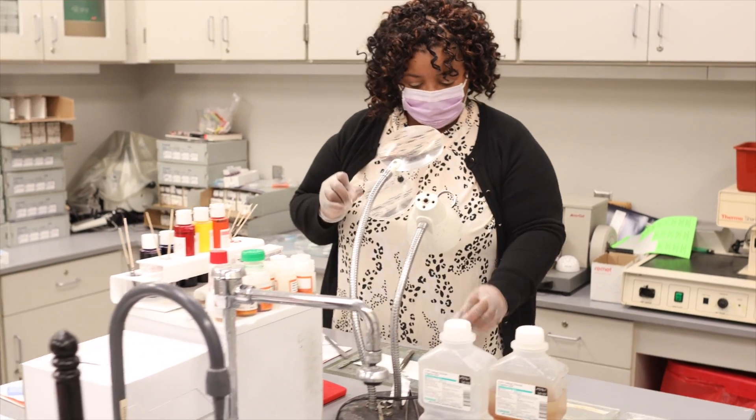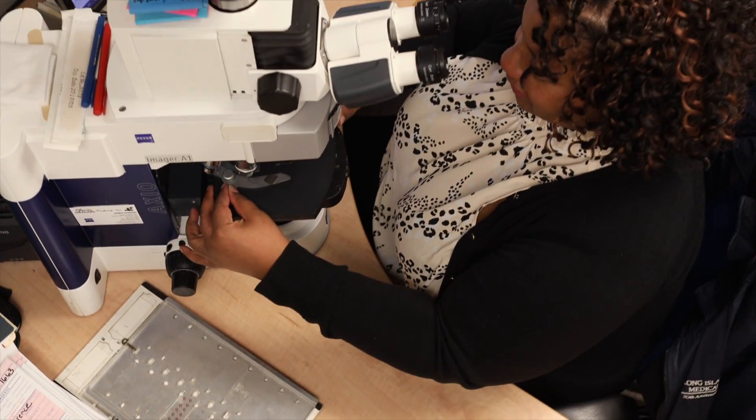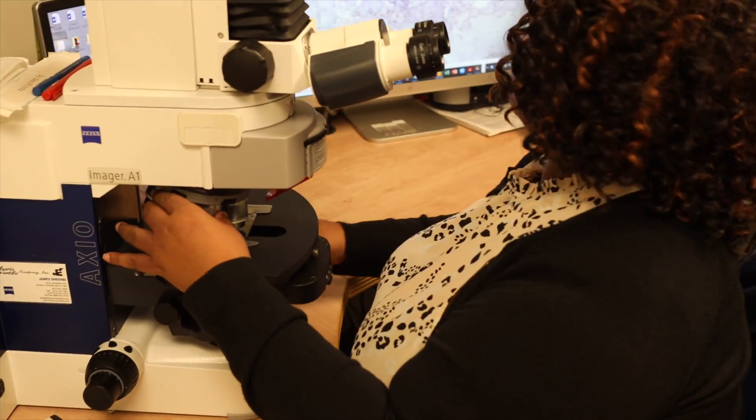Once the diagnosis is rendered, we can issue a pathology report that's given back to the surgeon, and then it's up to the surgeon to refer the patient for the next appropriate treatment step.